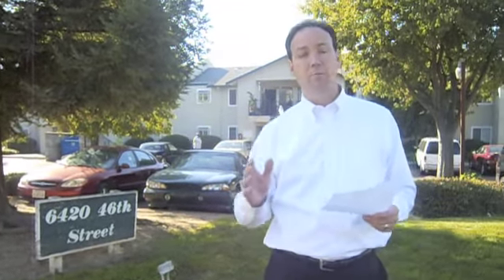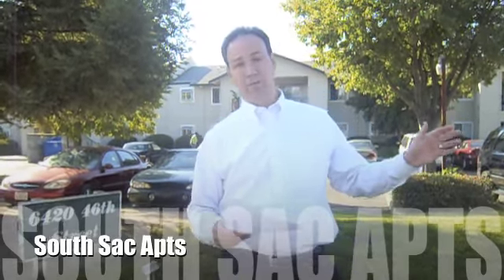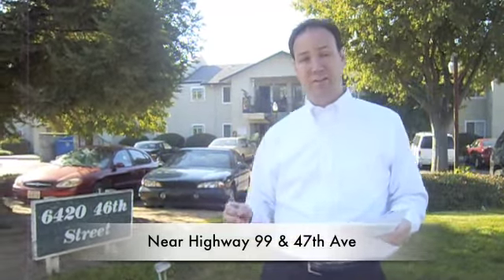I want to tell you about a great apartment property in South Sacramento. It might be a great place for you or your family. It's right off of Highway 99 and 47th Street. As you can see here on the side, we're at 6420 46th Street.